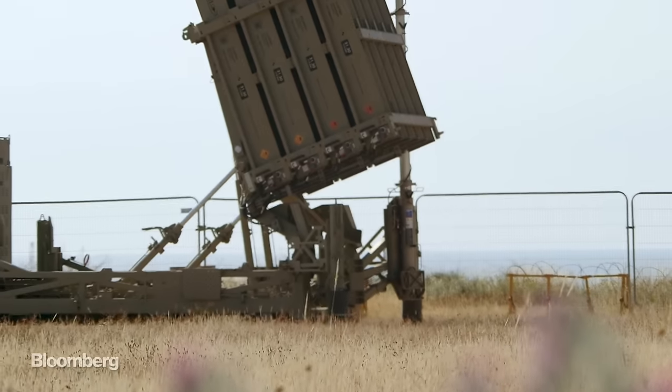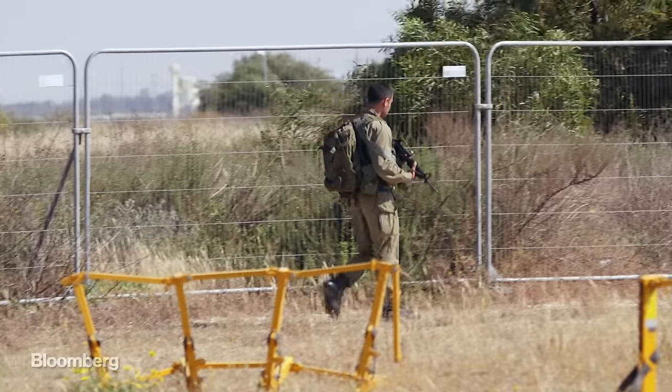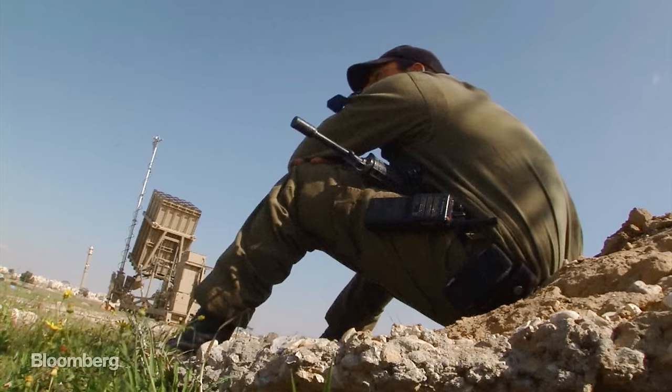This network of launchers is highly mobile and constantly on the move. This site, like many, is temporary. Everything you see here can be moved out in a matter of hours. And we move around a lot to make sure nobody knows where we are all the time.